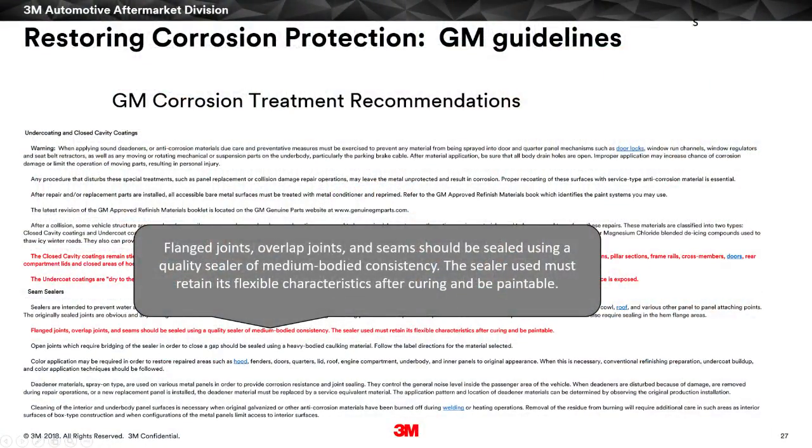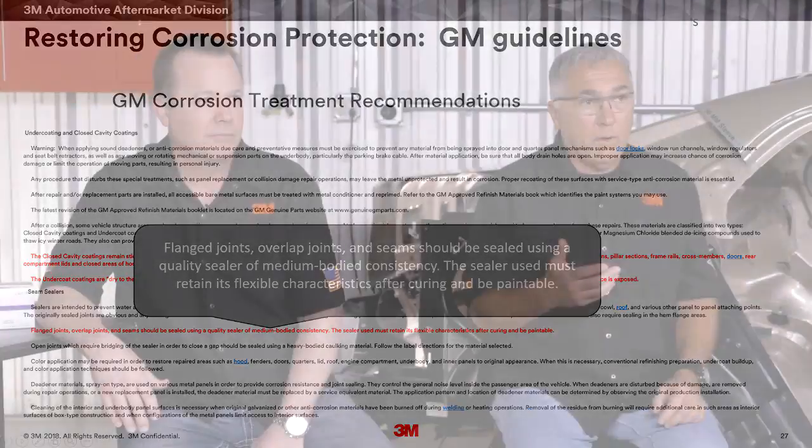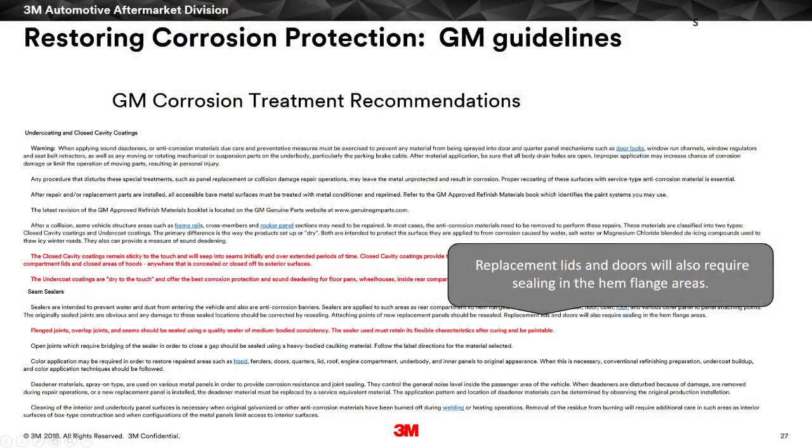Back to GM guidelines — flange joints, overlap joints, and seams should be sealed with a quality seam sealer that maintains its flexibility after curing and is paintable. Importantly, General Motors says replacement lids and doors will also require sealing in hem flange areas. That's probably the most important point because I don't think many people do this operation — out of sight, out of mind.